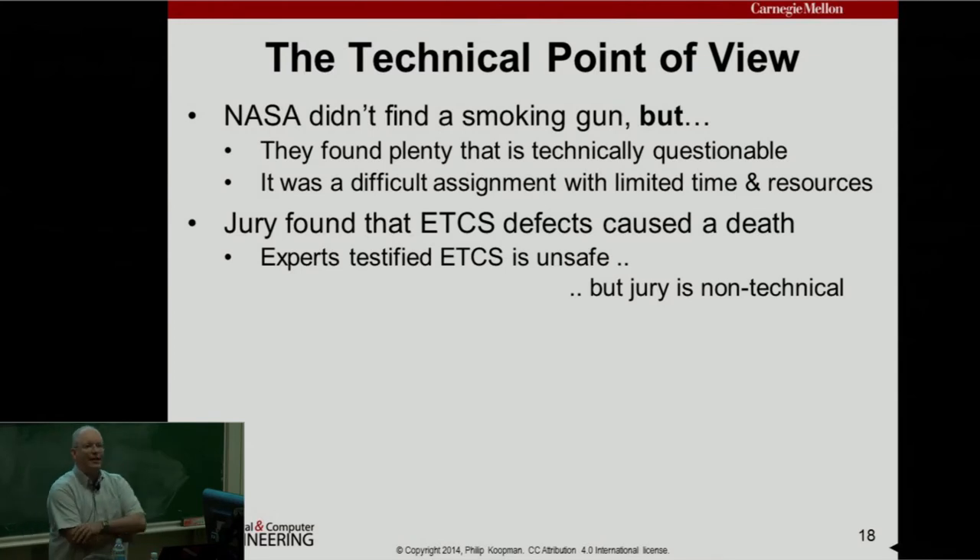Let's switch to the technical point of view. NASA didn't find a smoking gun, but they found a lot of stuff that is technically questionable. Mike Barr and his folks had a bit more time and different resources. Because the Bookout trial transcripts have become public, I can now tell all the pieces of the story put together. The jury found that ETCS defects caused a death — but they're not technical experts. What I'm going to do is summarize some of the things that were found so you can decide for yourself.